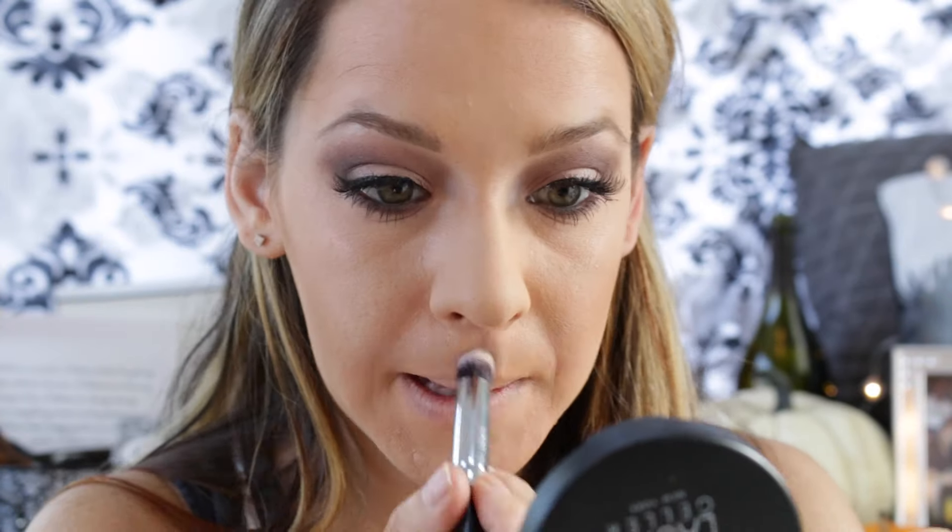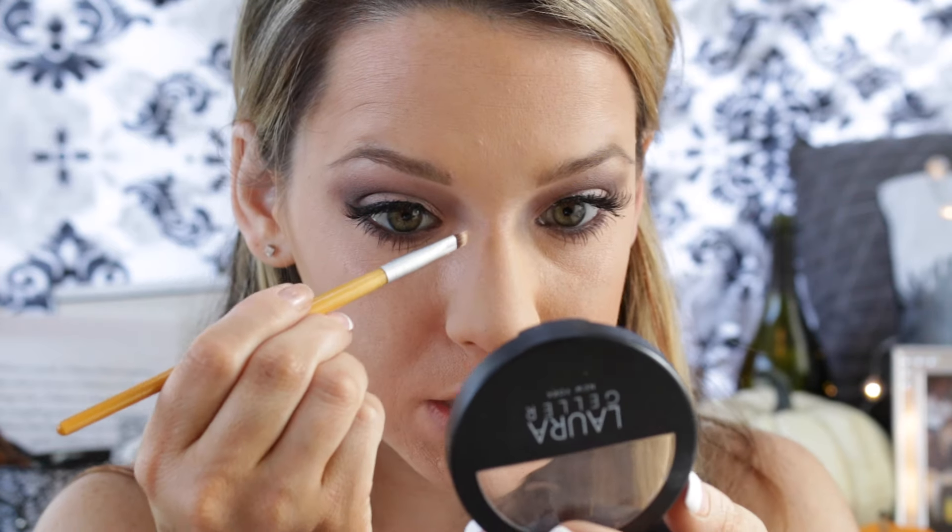That's a nice little highlight. I'm going to take this little brush from BH Cosmetics — it's number 6 — and I'm going to contour my nose.